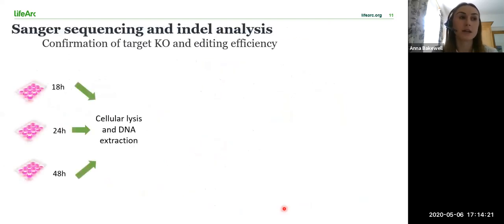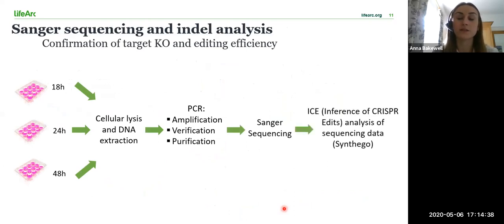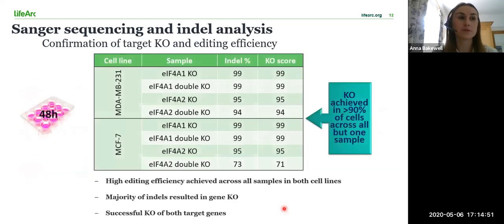I collected the CRISPR-edited cells at three different time points to determine at what point editing had occurred. The DNA was amplified by PCR before the PCR products were verified, purified and sent off for Sanger sequencing. I then input the sequence data into Synthego's ICE analysis tool, which stands for Inference of CRISPR Edits. This tool generates all the possible editing outcomes and determines their relative proportions. This table shows the indel analysis of the cells collected 48 hours post-gene editing.